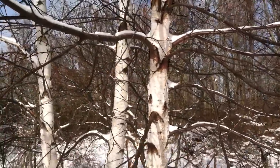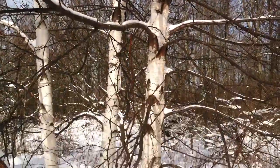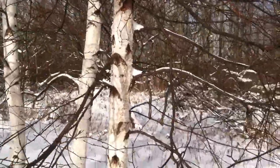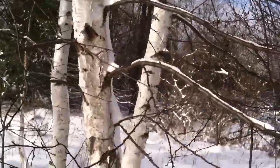Here we have paper birch, sometimes also known as white birch — a pretty common tree in northern Michigan, and probably a tree that most people are fairly familiar with. I would assume that's due to the name itself: paper birch is very understandable why it's got that name, as you can see as we get closer to the bark.